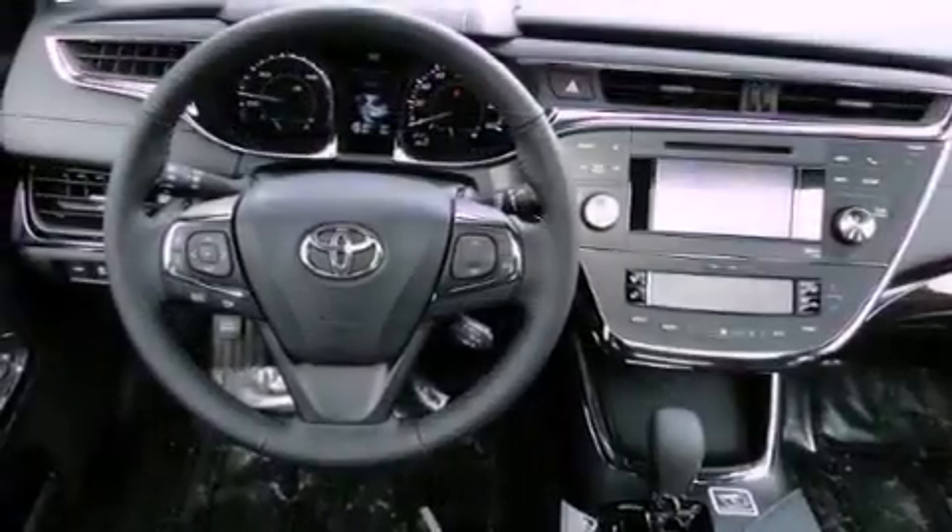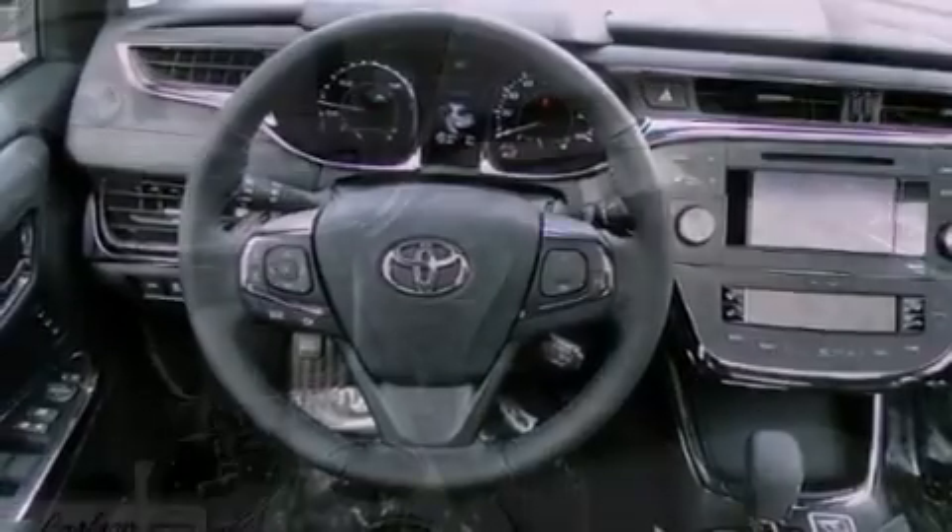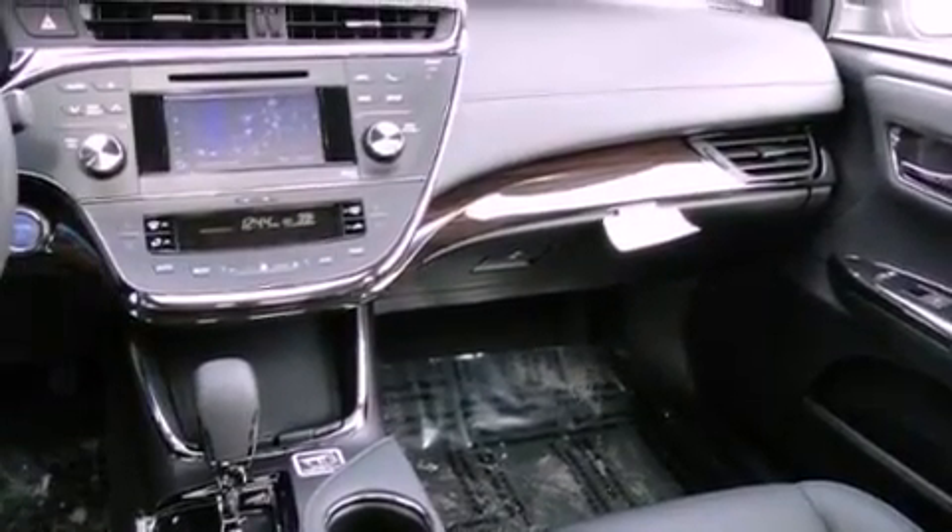Fog lamps, a traction control system, side curtain airbags, dual power seats, and a sunroof that enables you to fill the cabin with fresh air at the push of a button.